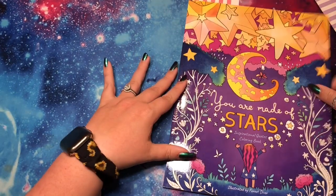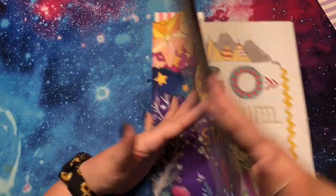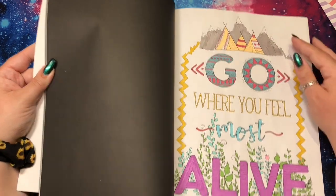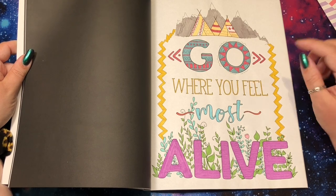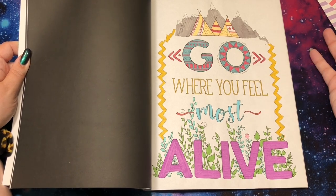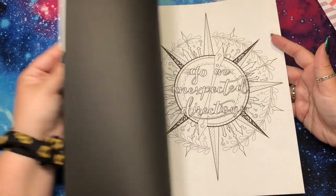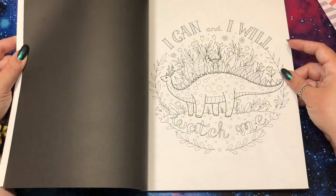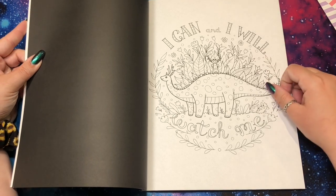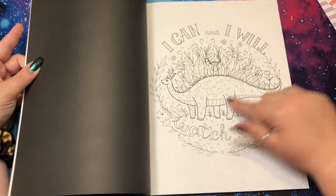Then I have You Are Made of Stars — a quote book. I'm not really into quotes, so I only have one done. I used Mildliner zebra highlighters — I love those for journaling and tried them here. But quotes like 'I can and I will, watch me' don't really mean anything to me or inspire me in any way. The picture is really cute though, so we'll see.